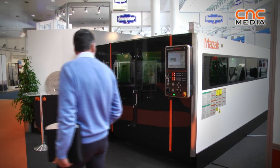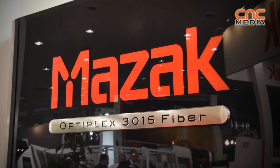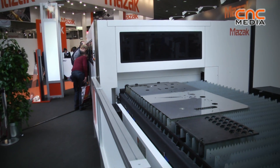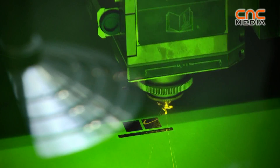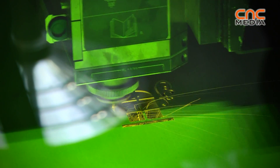This time we are presenting several new models, particularly the new fiber laser machine from Mazak. The machine is 3 meter by 1.5 meter with a resonator of 2 kilowatt fiber. The benefit of fiber is less running costs, especially lower electrical consumption and high efficiency.